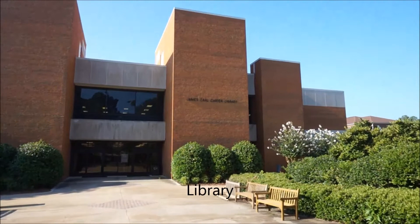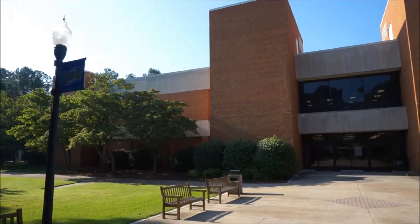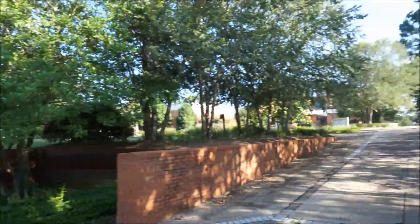This is the GSW Library, called the James Earl Carter Library, named after President Carter's father. This building is just behind the Marshall Student Center and the English Building.